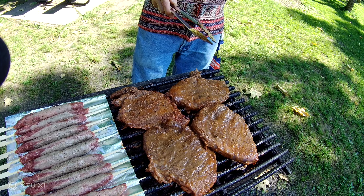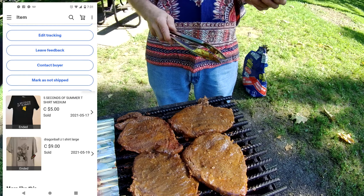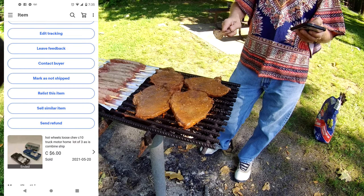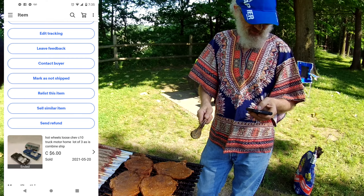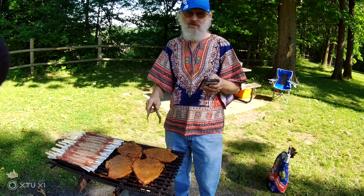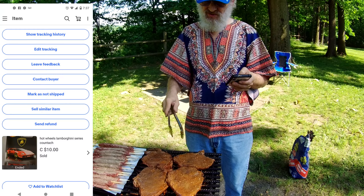We sold a Dragon Ball t-shirt and a Five Seconds to Summer t-shirt for $14. They went down to the States. I sold three loose Shep trucks for $6 — they went to somewhere in Canada, I believe. Hot Wheels Lamborghini Countach went for $10, and I think that one went overseas.